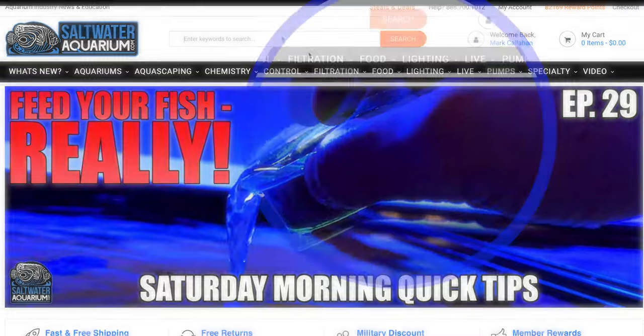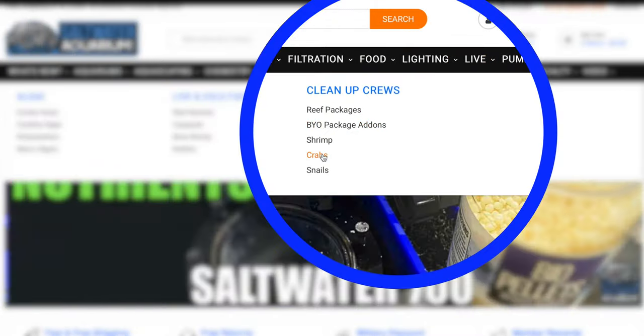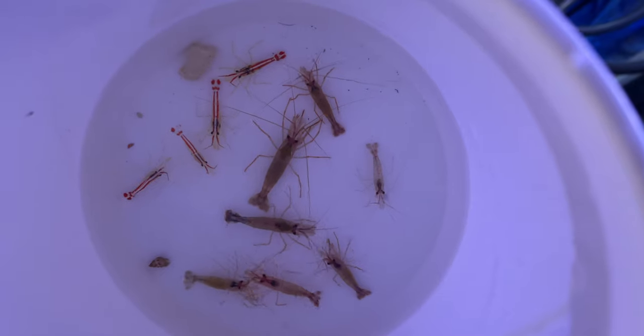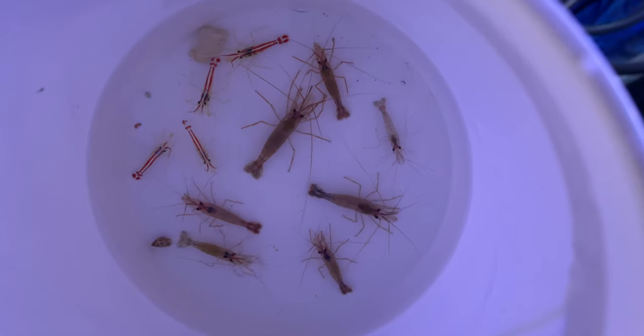Here at saltwateraquarium.com, we have both individual cleanup crew members and made-for-you packages. No matter what route you choose, acclimation is important and we'll cover acclimating your cleaner crew properly in the next episode.